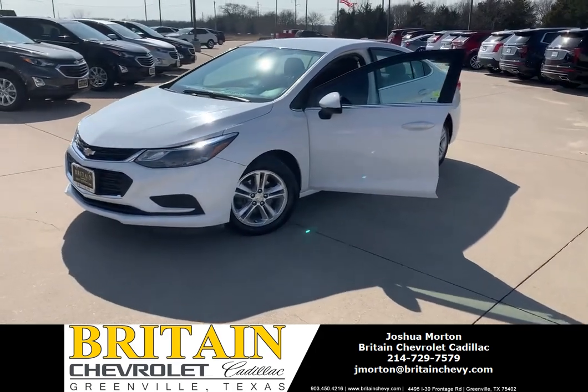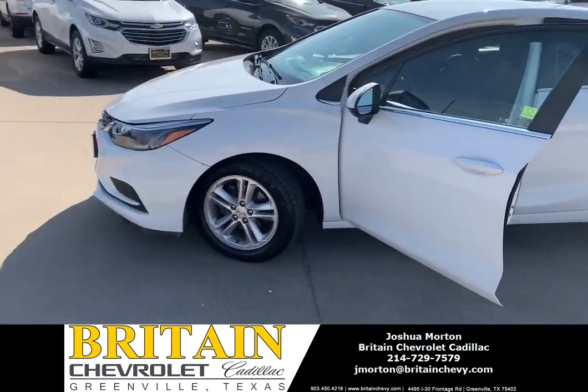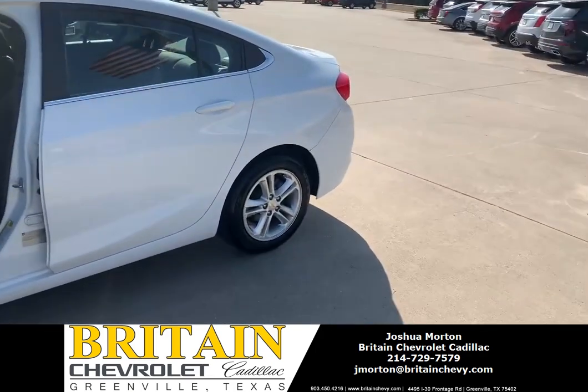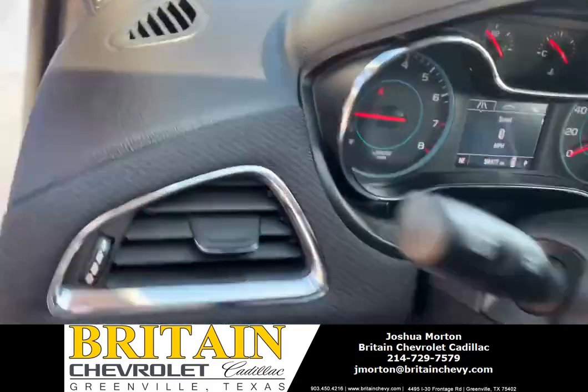Hey there, ladies and gentlemen, this is Josh over at Britain Chevrolet Cadillac. This is one of our gorgeous used cars — a 2017 Chevy Cruze with only 58,000 miles on it.